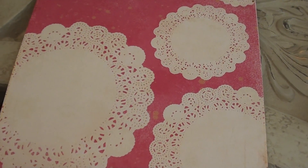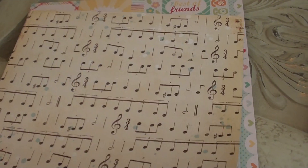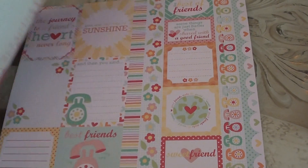And then this is the pink one - still the Maggie Holmes collection. I think this is the last one of the Maggie Holmes collection that I bought there. Avery does violin, so I thought this would be perfect.